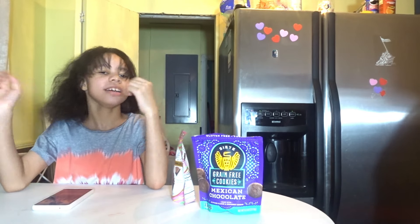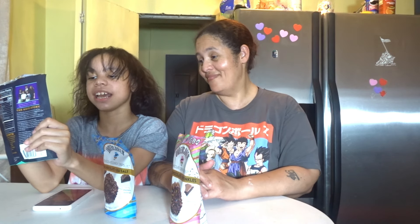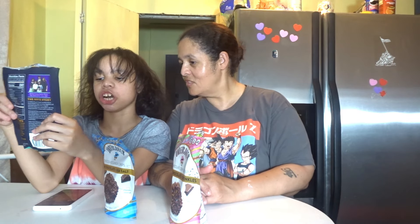Rhea! Ma, not again! What do you got here? I got some snacks and desserts. What kind of snacks are these? I've never seen these before. This one is Cite — Cite grain-free cookies. Mexican chocolate.